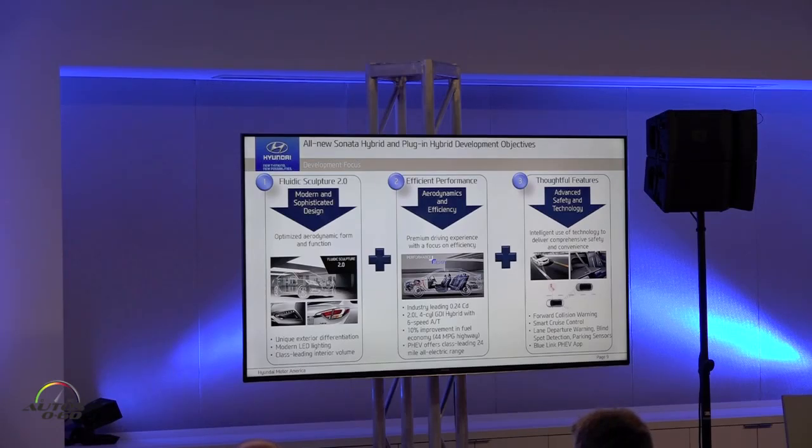The technology centered around the development of this car is a big part of its efficiency. We also want to talk about intuitive and thoughtful features as a key driver for development. It's not just about adding technology to the car, but adding technology that's useful, that helps people in terms of being convenient or reducing driver distraction, and things that are actually desired in daily use of the vehicle.